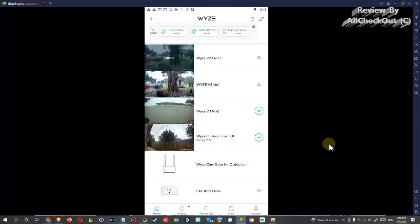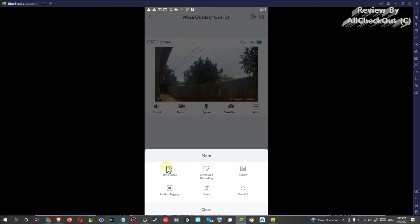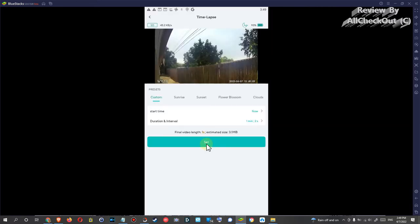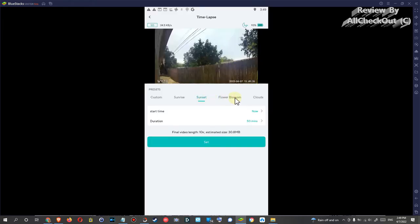Let's start with Wyze. I'm going into the Wyze app — this is the emulation on my PC but it's basically the same on the phone. Here we have Wyze Cam Outdoor. We go into 'More,' wait for a stable connection, then go into time-lapse and start it from here. We have some special features like sunset, sunrise, flower blossom, clouds — and based on your location it will set the right time, which is really cool.